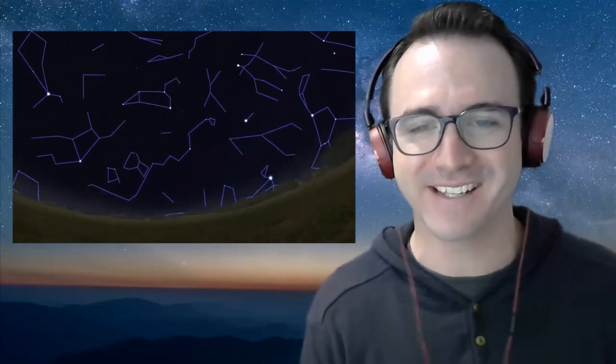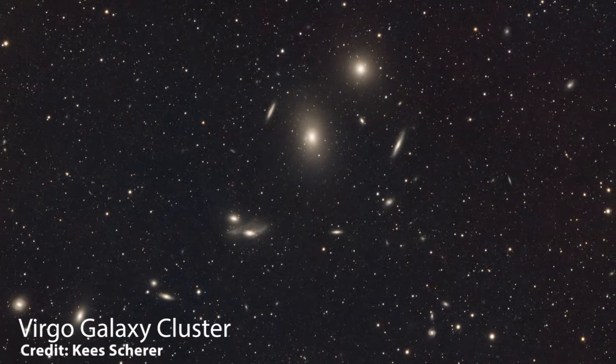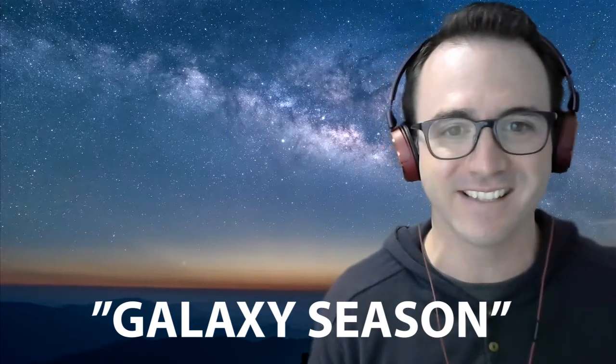With the winter constellations setting in the west at sunset, a new and exciting group of stars takes the stage. This part of the sky is far from the plane of our Milky Way galaxy, so the density of stars is much less. However, because there are fewer stars, gas, and dust in this direction, there are a lot of galaxies visible in this part of the sky. This, of course, assumes you have a telescope and dark skies, but it's for this reason that you may hear amateur astronomers refer to this as galaxy season.